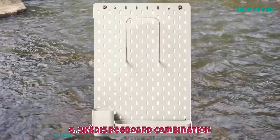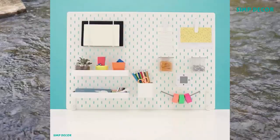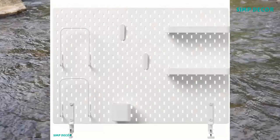6. Skata's Pegboard Combination. A perfect way to get organized and keep smaller items close at hand anywhere in the home. With Skata's Pegboard, it's easy to organize all the rooms of the home and quickly find what you need.